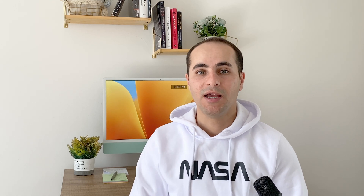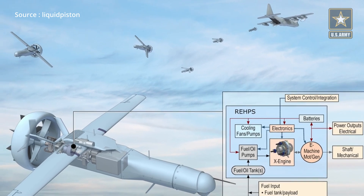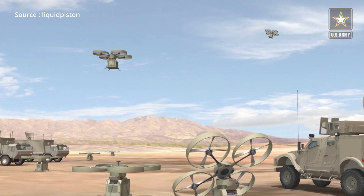The X Engine is a game changer for several industries, from military to emergency response and beyond. The Department of Defense has invested 30 million USD in LiquidPiston, recognizing its potential to improve the range of drones by up to two times and make it a valuable tool for military operations.